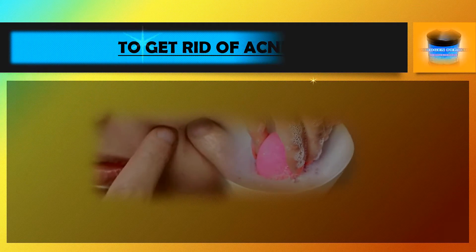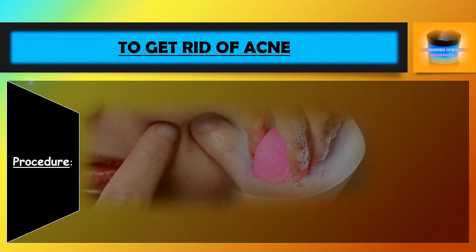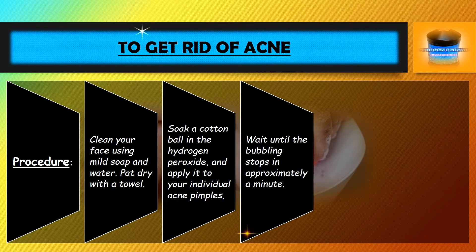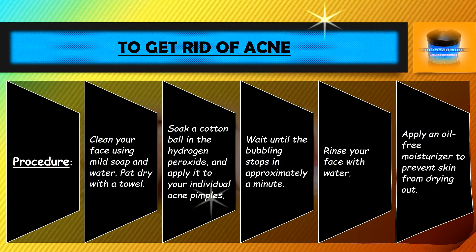Procedure to get rid of acne: Clean your face using mild soap and water, then pat dry with a towel. Soak a cotton ball in hydrogen peroxide and apply it to your individual acne pimples. Wait until the bubbling stops, approximately one minute. Rinse your face with water, then apply an oil-free moisturizer to prevent the skin from drying out.